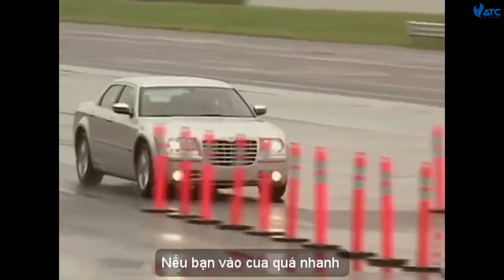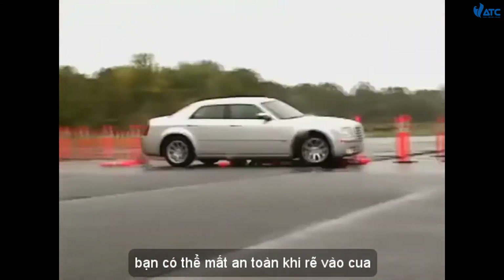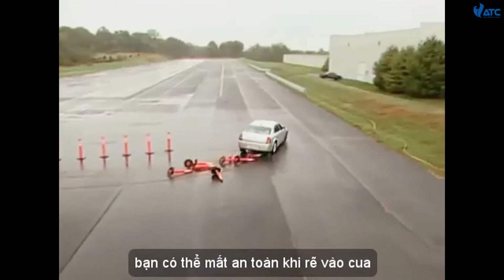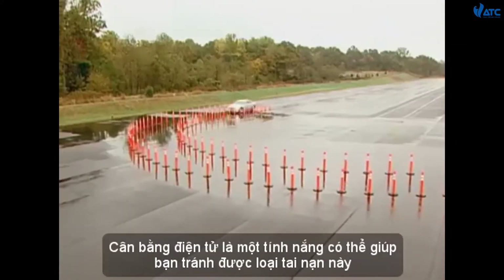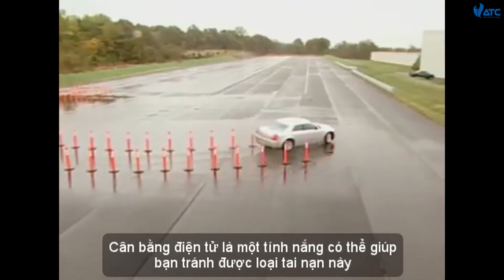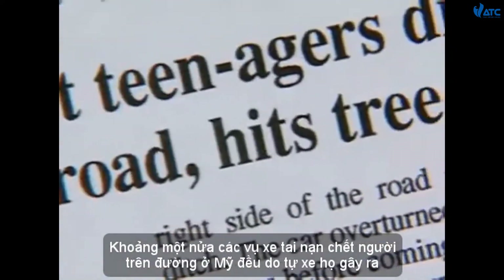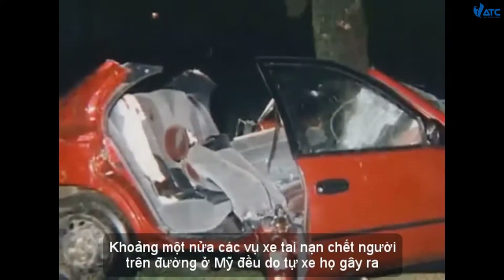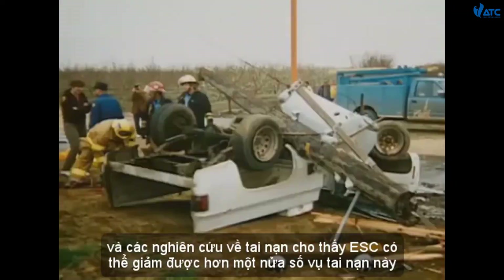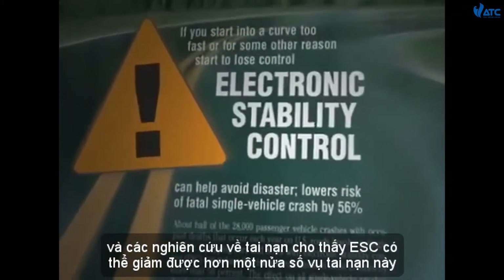If you enter a curve too fast and start to lose control of your vehicle, you might not safely make it through the turn. Electronic stability control is a feature that can help you avoid this kind of disaster. About half of all fatal passenger vehicle crashes on U.S. roads involve a single vehicle, and crash studies indicate that ESC can reduce these crashes by more than half.